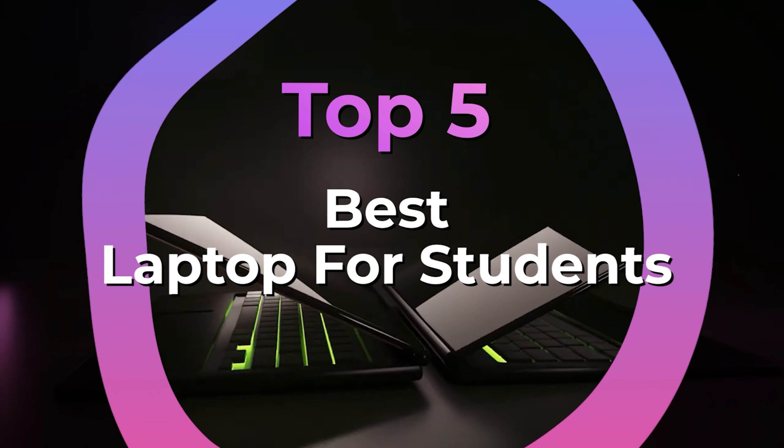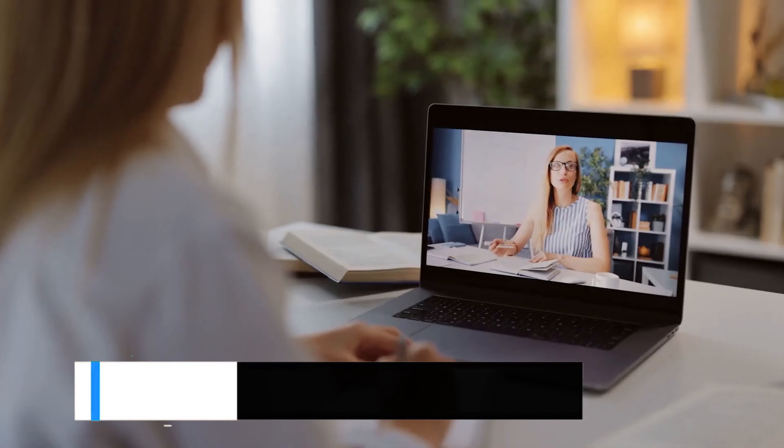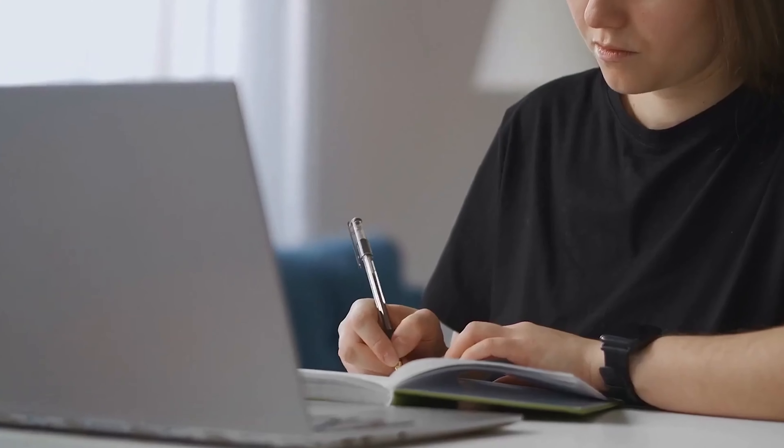We have listed the top 5 laptops for students and their key features, plus the things you need to consider to help you choose the best one for you. Links to all the products mentioned in the video are in the description below. You can also find a more detailed analysis and a comparison tool on our website, guidinggear.com.